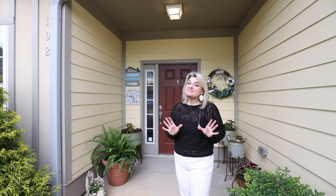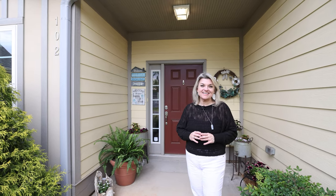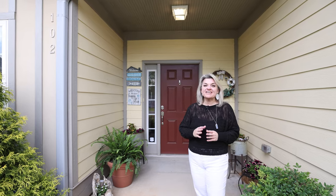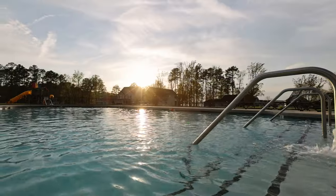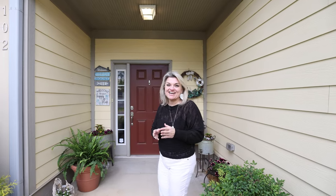Welcome to 102 Cameron Place, located in the exclusive gated community of Eaton's Crossing. This house is conveniently located — your boathouse is just to your right, and the pool is just to the left. So let's go inside and check out the house.